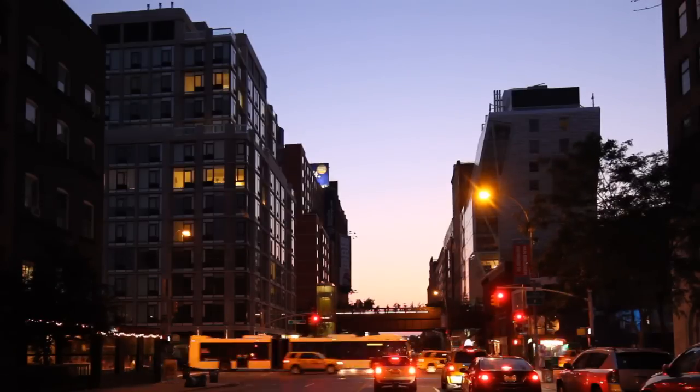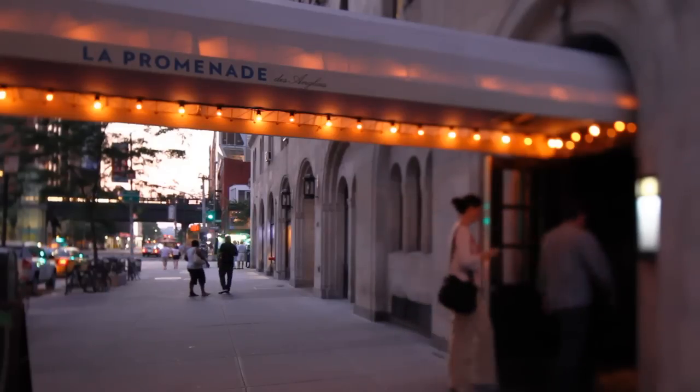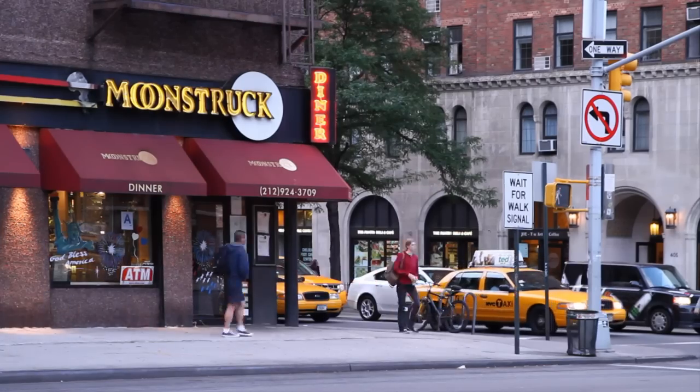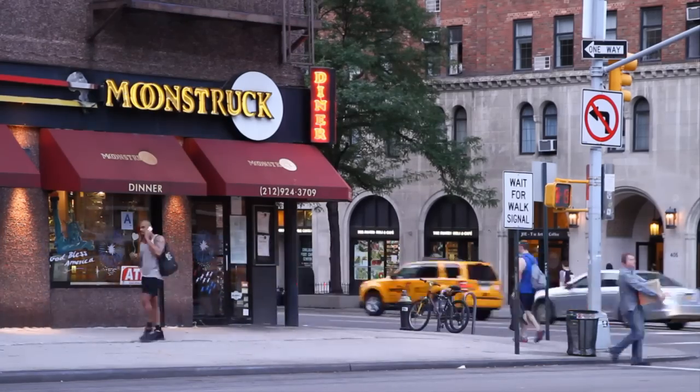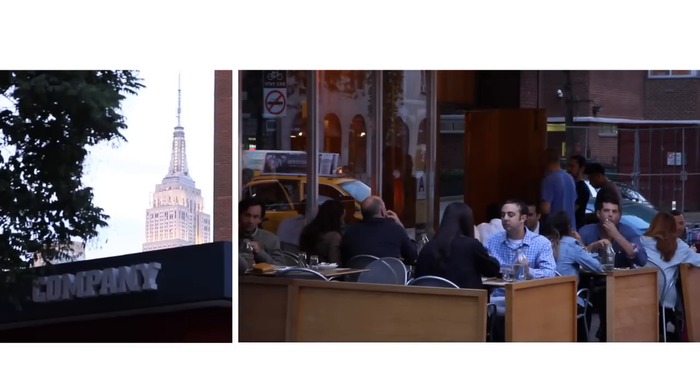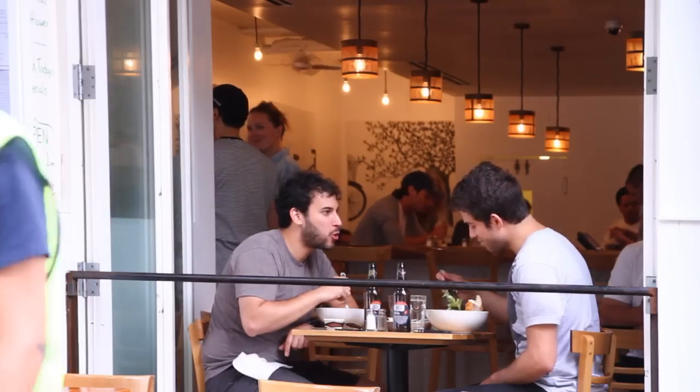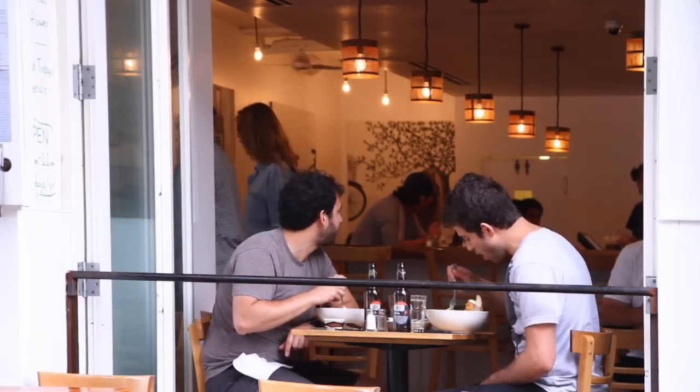Chelsea is home to a wide spectrum of restaurants, from the elegant La Promenade d'Anglais located at London Terrace, to Moonstruck Diner. Other favorites include Coe for amazing pizza, Cafeteria, Westville, and longtime hotspot Elmo.